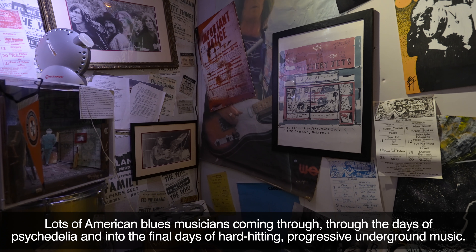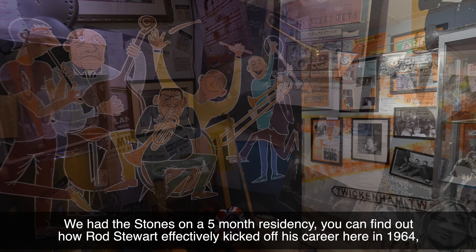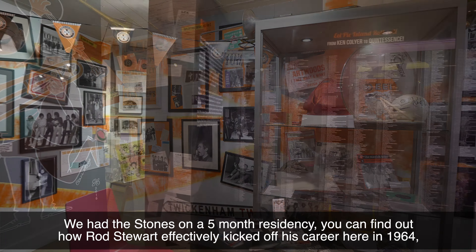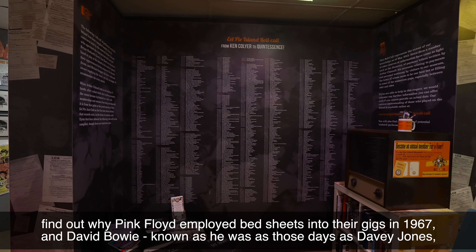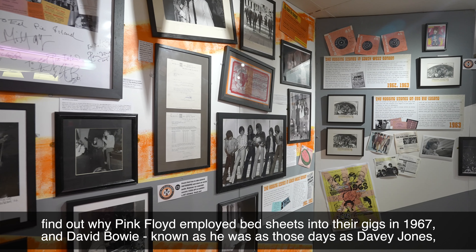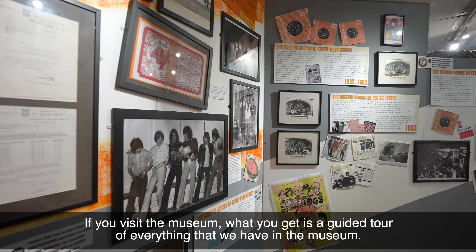Through the days of psychedelia and into the final days of hard-hitting progressive underground music, we had the Stones on a five month residency. You can find out how Rod Stewart effectively kicked off his career here in 1964, find out why Pink Floyd employed bed sheets at their gigs in 1967, and learn about David Bowie — known as he was in those days as Davy Jones. If you visit the museum, what you get is a guided tour of everything that we have.